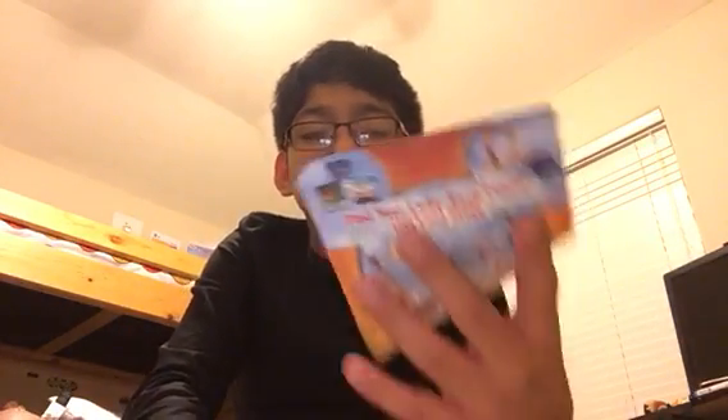Here's the disc itself. And the codes, which I already used.